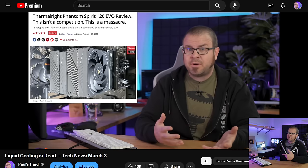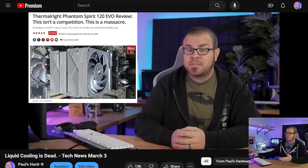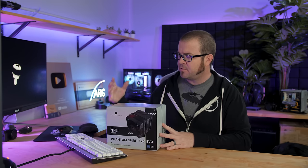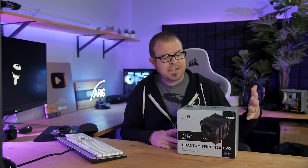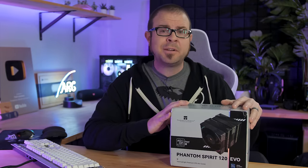But it was specifically about the Thermalright Phantom Spirit 120 Evo. It was based on this newish air cooler from Thermalright, the follow-up to the Phantom Spirit, which itself was a follow-up to the Peerless Assassin. This goes for about $43 right now.